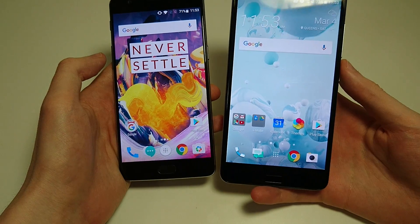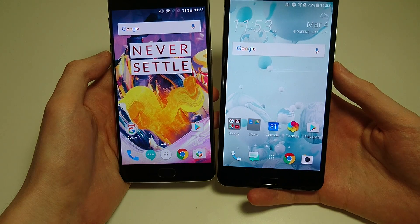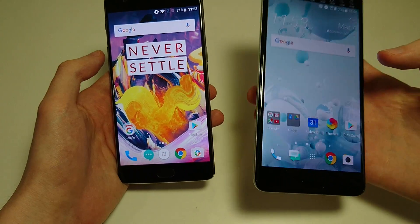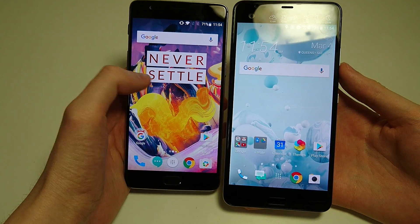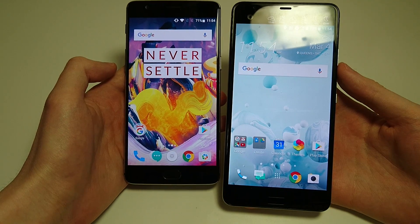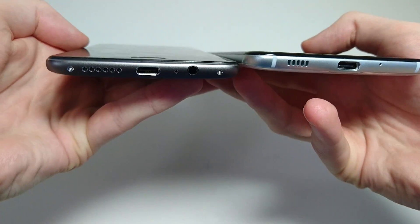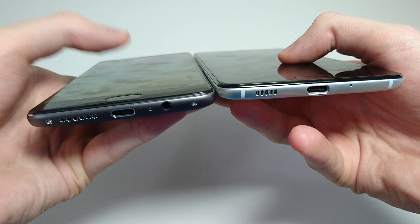Alright, let's take a look at the design of the phones. Both phones have a front-facing 16 megapixel camera. You immediately notice that on the HTC Ultra you have this secondary screen at the top, similar to the LG V20. The HTC screen is slightly larger — 5.7 inches versus 5.5 for the OnePlus. Also higher resolution for the HTC, 513 pixels per inch versus the OnePlus. Looking at the bottom, both have USB-C and both have speakers. On the HTC you do not have a headphone jack; on the OnePlus you do.